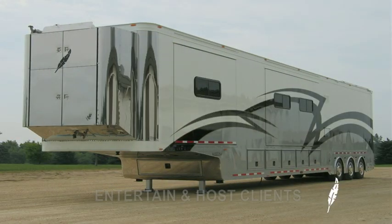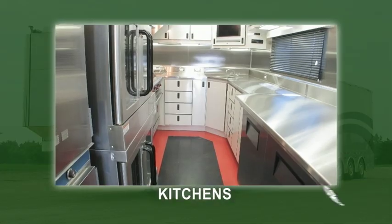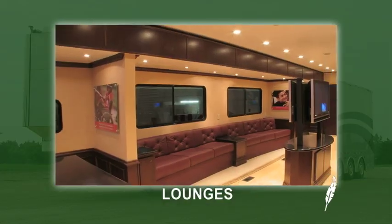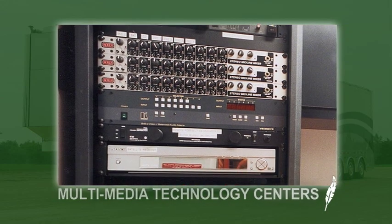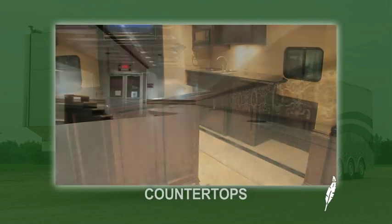To entertain and accommodate clients, Featherlite hospitality trailers can include numerous amenities and luxuries including kitchens, lounges, multimedia technology centers, and entertainment systems along with the finest selection of fabrics, countertops, cabinetry, wood, and more.